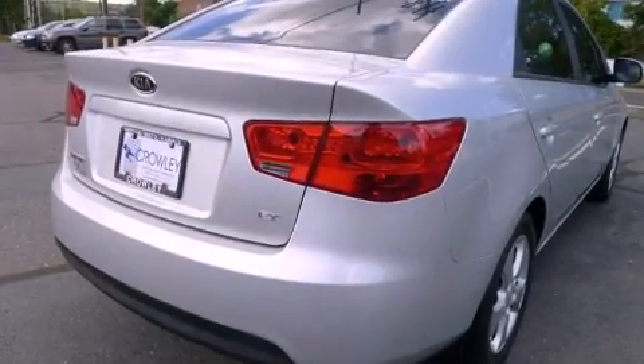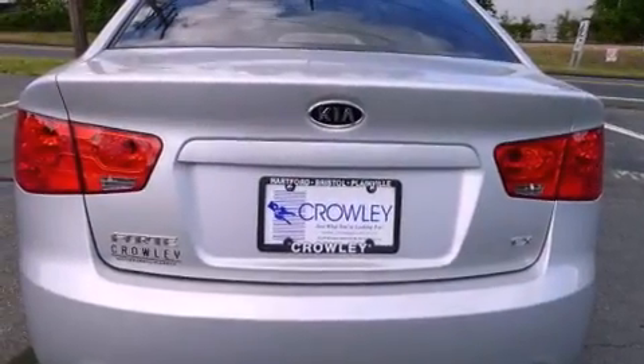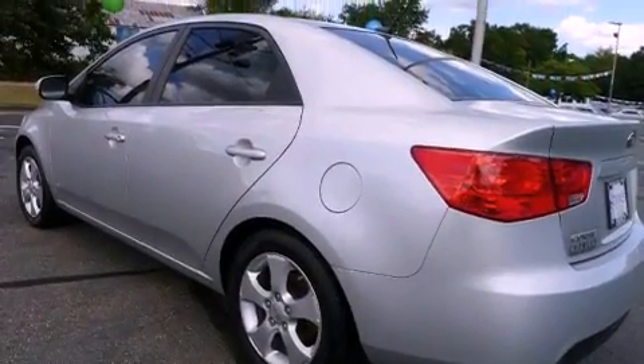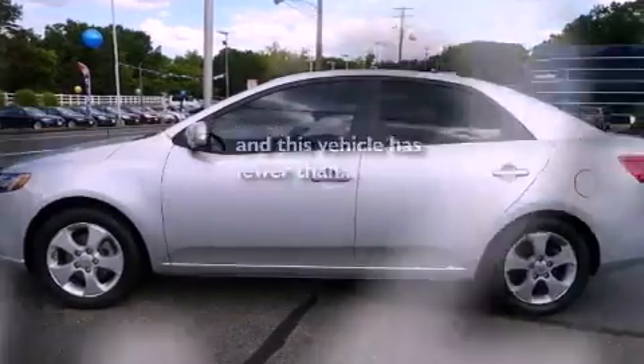Features include a power sunroof, alloy wheels, cruise control, a CD player, performance tires, a traction control system, rear seat child-proof door locks, air conditioning, full-power accessories, and this vehicle has fewer than 34,000 miles on the odometer.